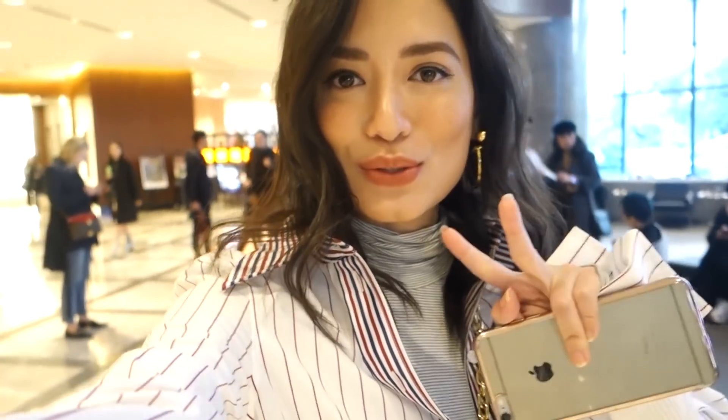Morning guys! It is day two here in Tokyo with Louis Vuitton and we're all just waiting in the lobby. We're going to get in the car together and go see the spring/summer 2018 collection. I'm really excited. I saw it on the runway online in Paris — I wasn't able to go see the show. But I can't wait to see the pieces in person because you really get to see the attention to detail that Louis Vuitton has. So I'll take you guys with me, let's go!